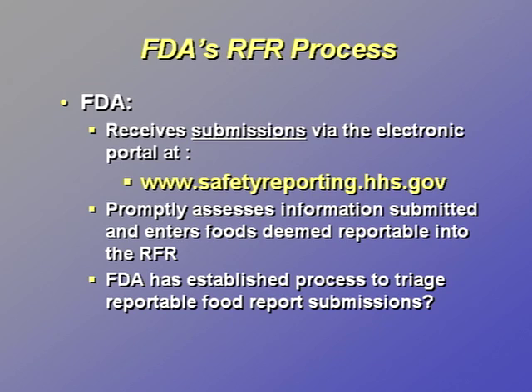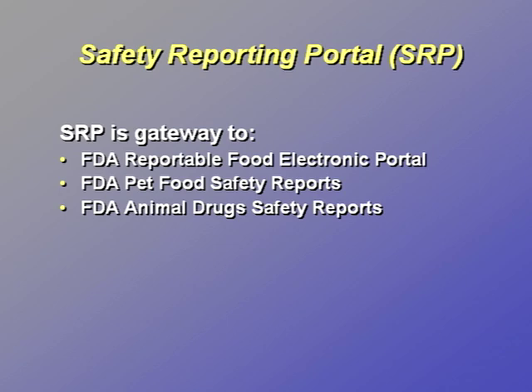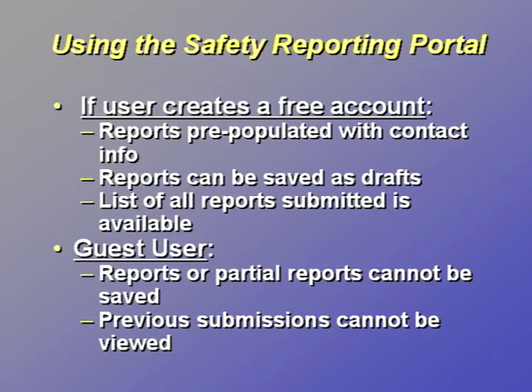Reportable food submissions meeting the definition are entered into the registry. In May 2010, the Department of Health and Human Services, of which FDA is a component, launched a new user-friendly electronic portal called the Safety Reporting Portal. The Safety Reporting Portal is a gateway for industry to report not only reportable foods, but also adverse events involving pet foods and pet treats, as well as animal drugs. The Safety Reporting Portal provides more user-friendly conveniences that reporters to the RFR did not have with the original reportable food portal.